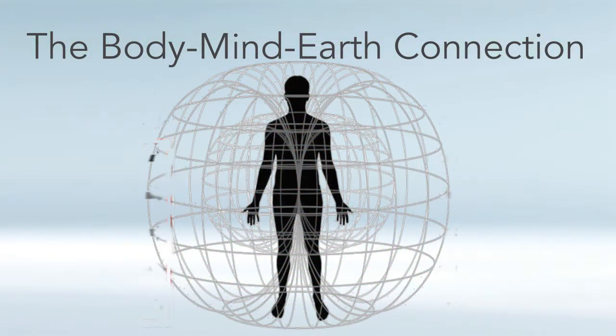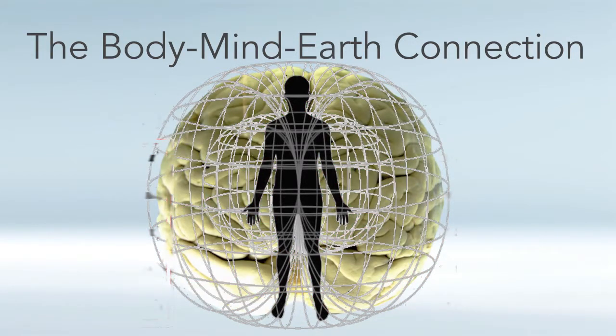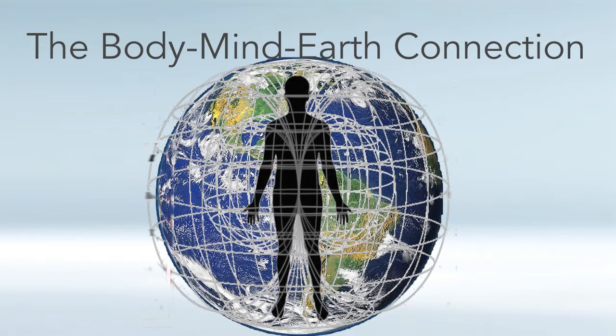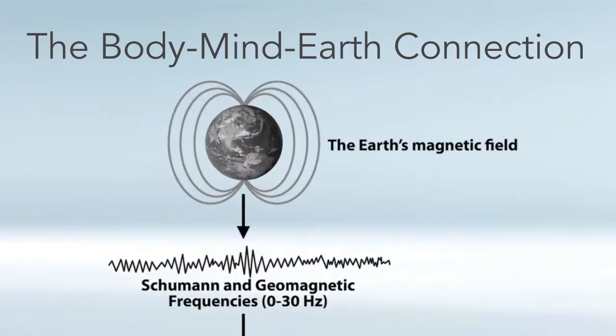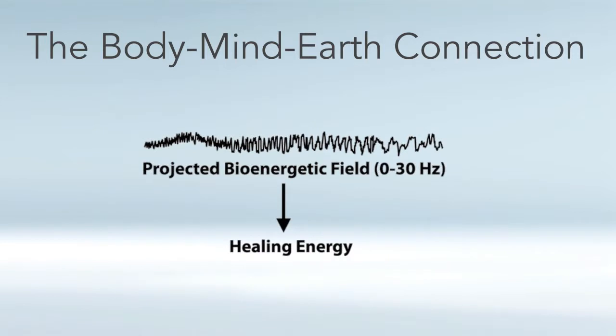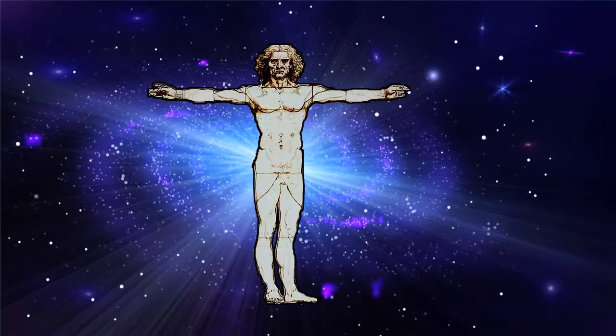Think about that for a minute. Our tissues and cells resonate to 0 to 30 hertz, our brain operates at 0 to 30 hertz, and we even emit in a scanning fashion 0 to 30 hertz. And remember, the earth itself primarily gives us a 0 to 30 hertz frequency. This is a summary that really ties it all together — the body-mind-earth connection: earth's frequencies 0 to 30 hertz, brain waves 0 to 30 hertz, our tissues and cells operate at 0 to 30 hertz, and we even project 0 to 30 hertz from our bodies. You can see this intimate connection we have with our planet earth, and also our body and mind.